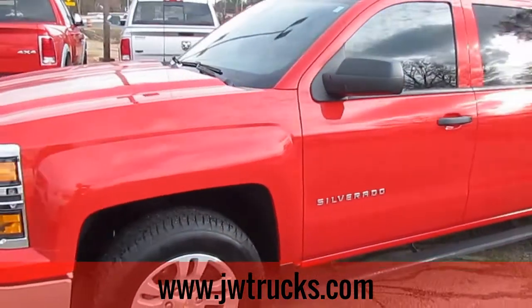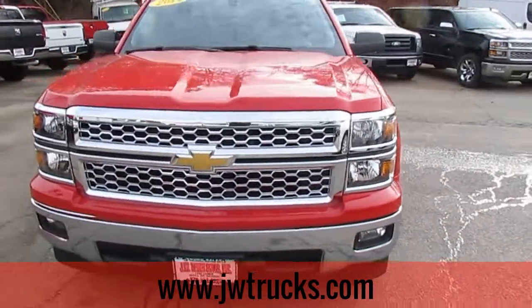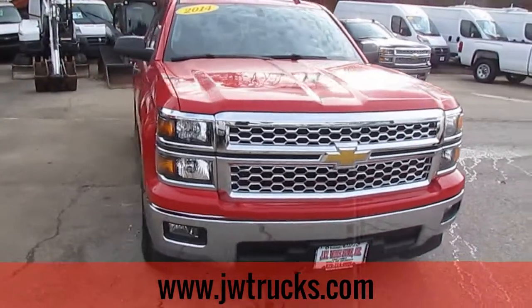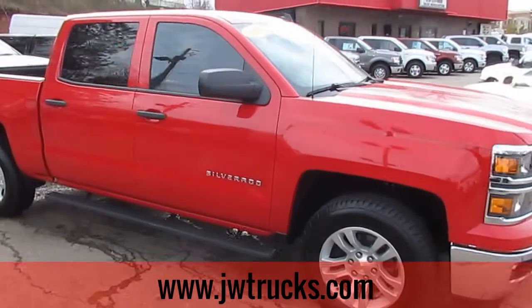Remember folks, we always have lots of great financing options for you here at JW Truck Sales. Interest rates start as low as 3.75%, zero money down, 100% financing. We even have options for no payments for six months.